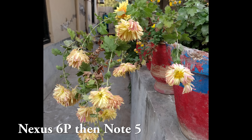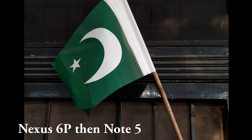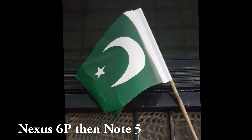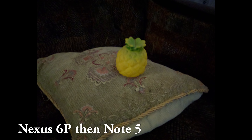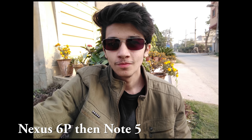For indoor photos, I think the Nexus 6P is slightly better in low-light situations because of its bigger sensor. But overall, both phones are pretty great.